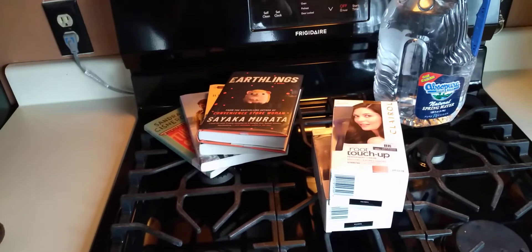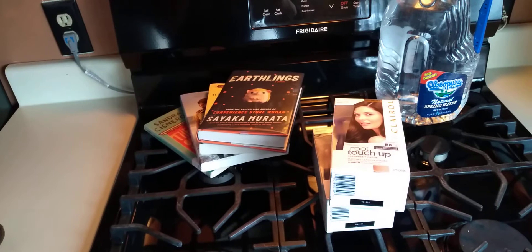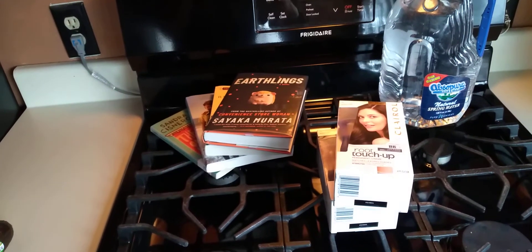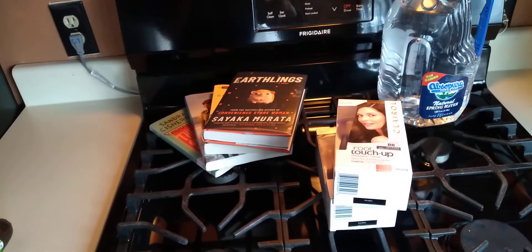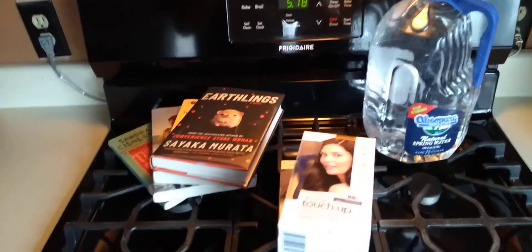Digital coupons are great too. I use them at Meijer and Dollar General mainly. Dollar General is great for them — they usually have a sale paired with a digital coupon, so anyhow: coupons and refill your water jugs instead of buying brand new ones.